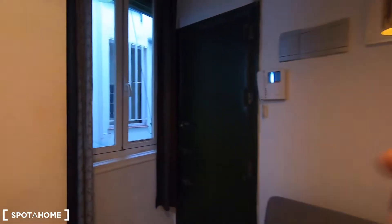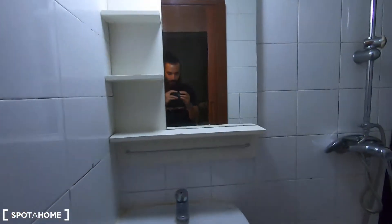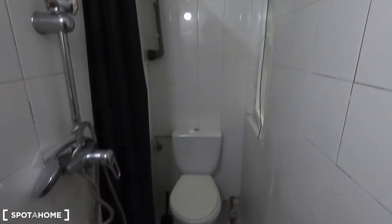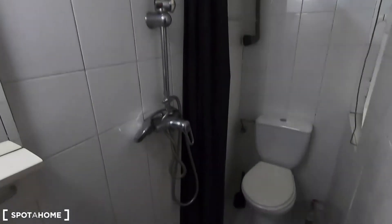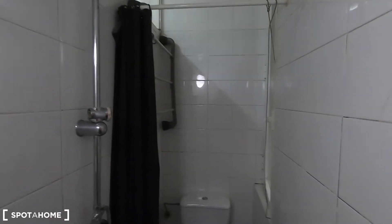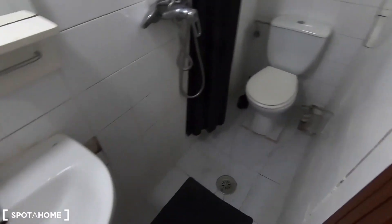I'm going to show you the bathroom. As I told you at the beginning, you can find it just in front of the main entrance. It comes with the sink here, the toilet, and you have a window that goes to the interior patio to ventilate. And here you have the shower. It's everything together in the same space, but if you get organized you can use it with no problem.